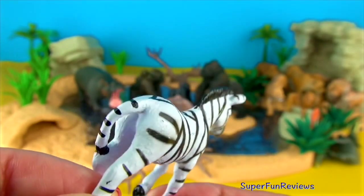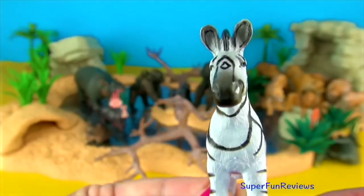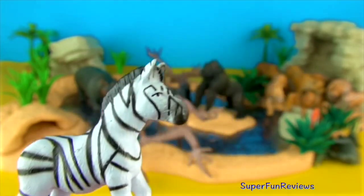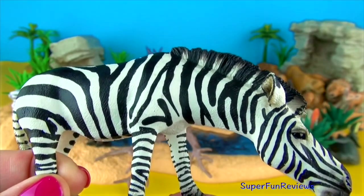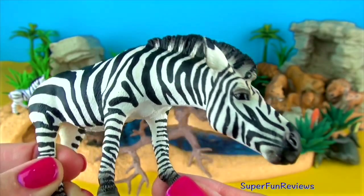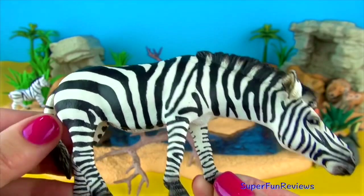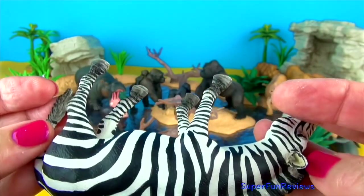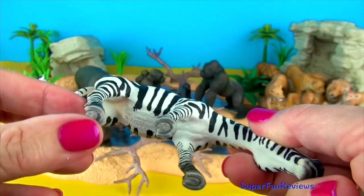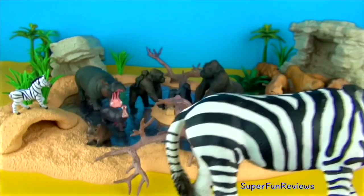Zebra. Their stripes serve to dazzle and confuse predators and biting insects. They also help control the animal's body heat. Each individual's stripes are unique, so they may have a social purpose as well, helping a calf to recognise its mother. Zebras have powerful hindquarters that can deliver a kick with force strong enough to break a crocodile's jaw.